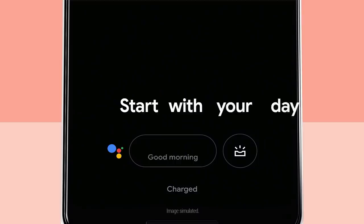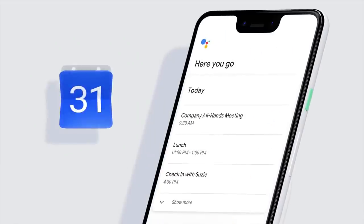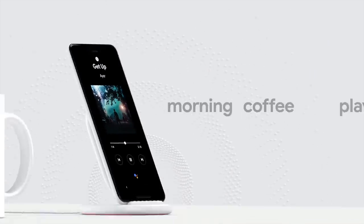It's hard to ignore the 6.3-inch display, which dominates the front of the Google Pixel 3 XL. It still offers a chin bezel, providing space for one of the two stereo front-facing speakers. The QHD resolution and HDR support ensure everything looks great.